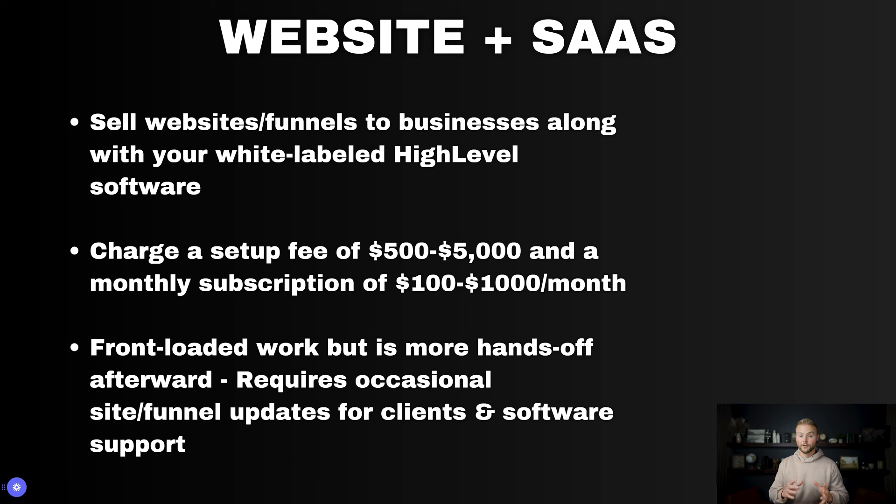This model is very front-loaded as well. You set up the website or funnel for your client, and after that it's very hands-off. You just need to do updates on their website or funnel as asked, and also offer tech support and jump on calls with your clients occasionally to help them with the software and its features.